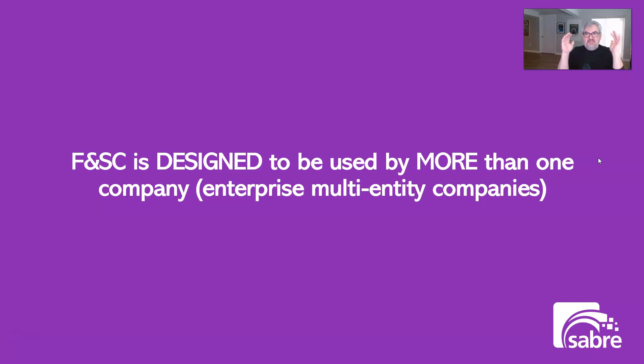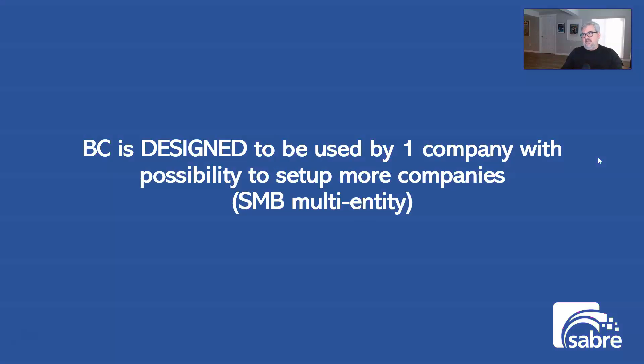Finance and Supply Chain is purpose-built to be used by more than one company at the same time, with one central repository of products, customers, and vendors. It is not designed for one company with one location, one general ledger, one chart of accounts — it's designed for many companies sharing and diversifying that information. Business Central, by contrast, is designed for one company with one master record of customers and vendors. You can set up multiple companies, but each exists as an independent entity — it's intended for SMB multi-entity structures where different companies roll up to a central location.